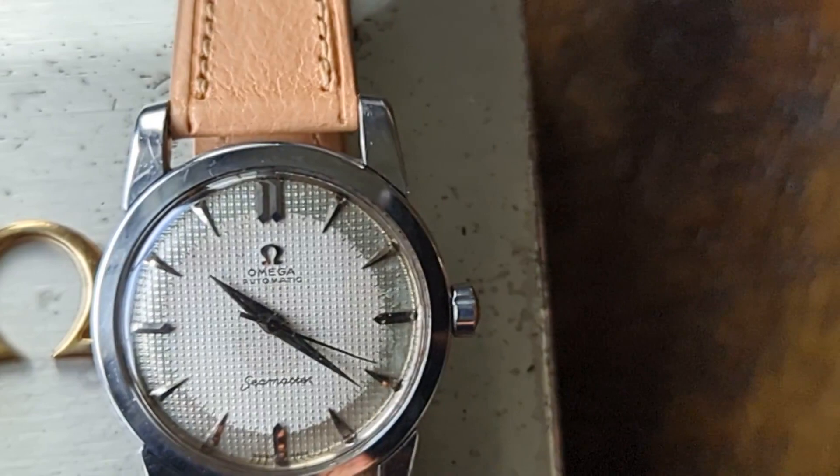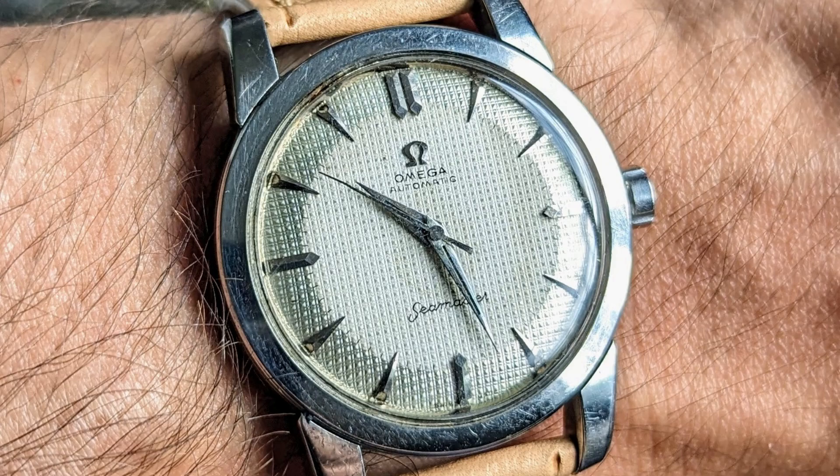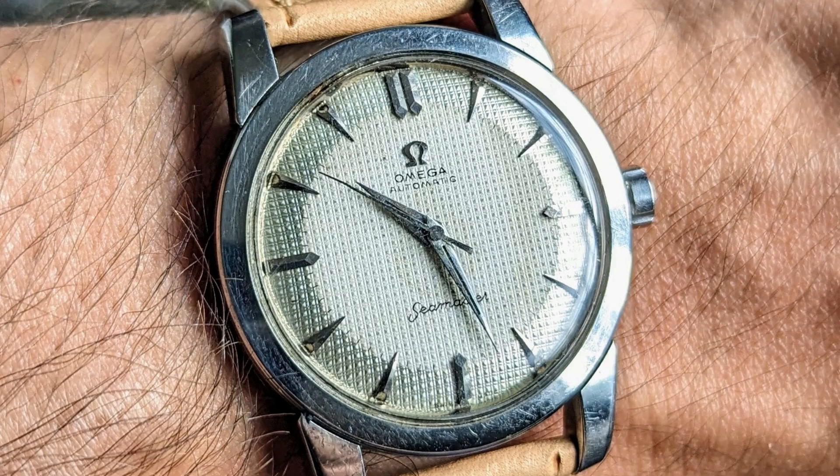This example, a steel case with steel hour markers — or steel on steel as the kids say — is the only example Hobnail Seamaster that I have personally seen. And with its two-tone dial, it's just beautiful to look at, soon available in our vintage watch shop.